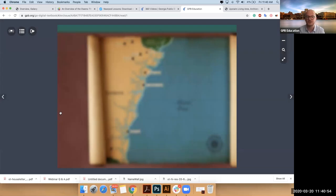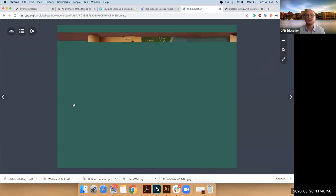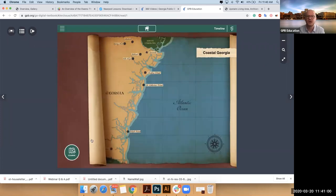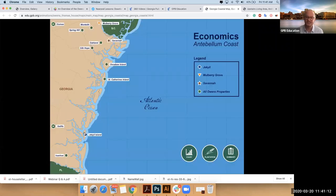George Welshman Owens, the third owner of the house — during which time the house is interpreted, 1830s and 1840s — owned at least eight other plantations. And on those plantations, he enslaved hundreds and hundreds of people. What you can do is explore plantation by plantation, looking at information about each of these different plantations.